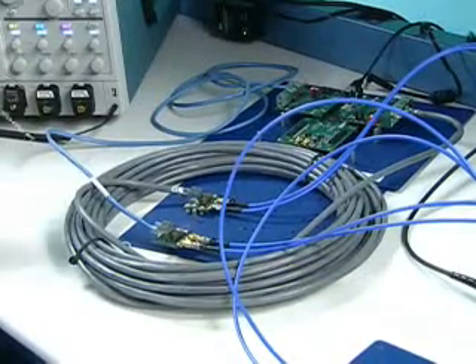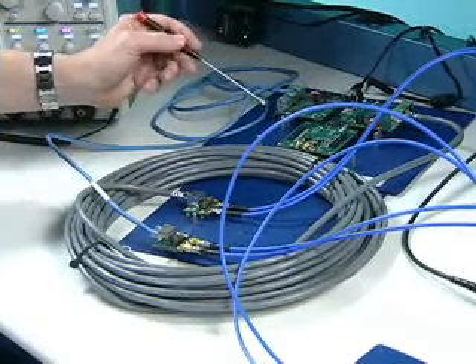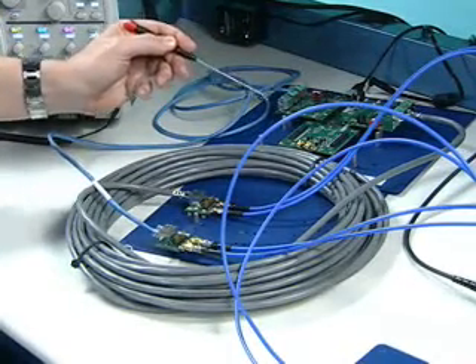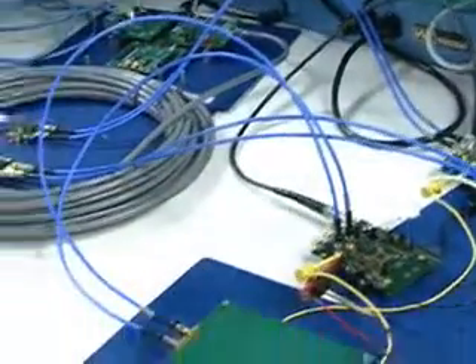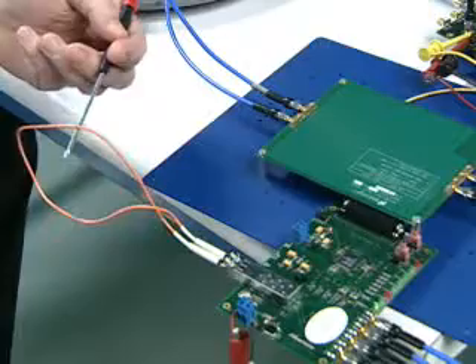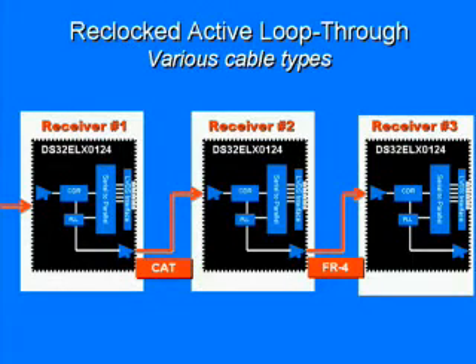On the second demo setup, the retimer output from the deserializer is looped through a series of deserializer boards. Each hop is connected using a different media type. Link 1 has CAT6. Link 2 has 50-ohm coax. Link 3 has FR4. Link 4 has fiber. And finally, Link 5 has CAT5. The advantage of the national solution here is that each deserializer offers a reclocked active loop through with a transmit driver. It allows the re-serialization of data in daisy chaining or media conversion applications without the need for an extra serializer.